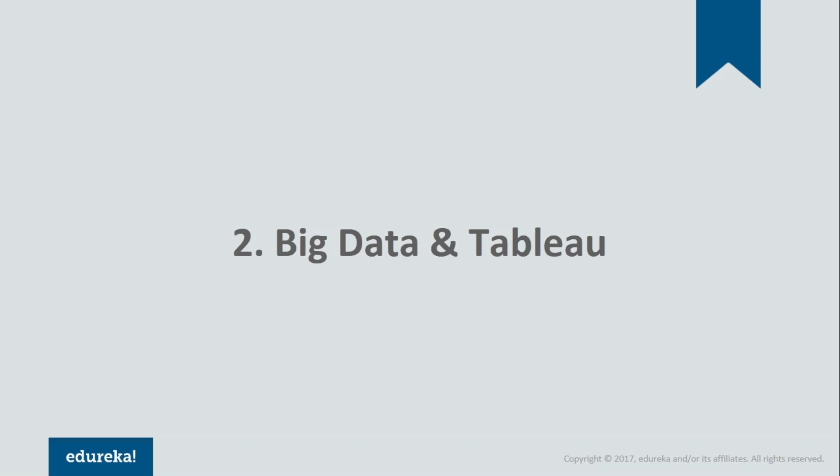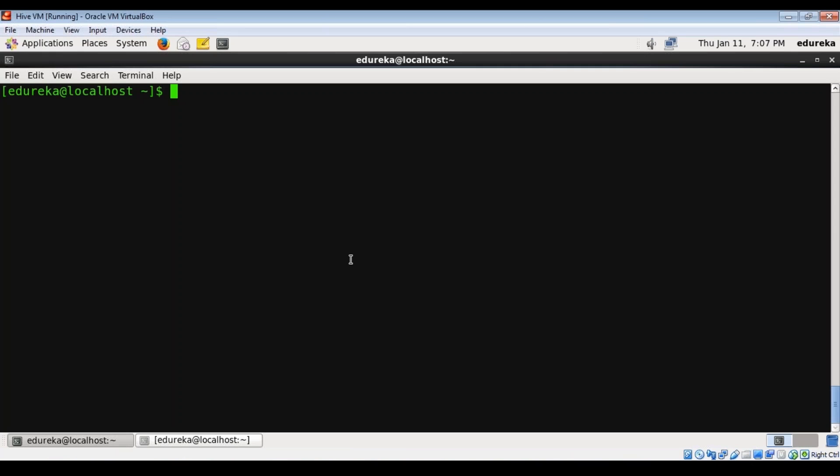Usually, raw transactional data are stored in a Hive database in a Hadoop platform. Let me show you how you can connect Tableau to your Hive database. I'm using a virtual machine — I have set up my Hadoop environment in a virtual machine, so I'll go to my Hive folder.